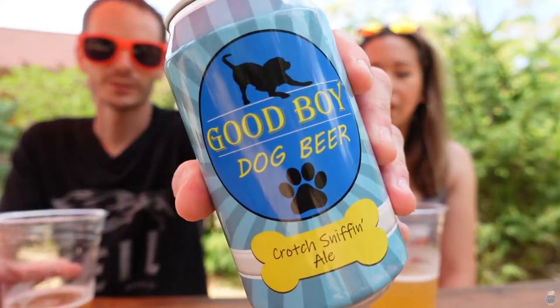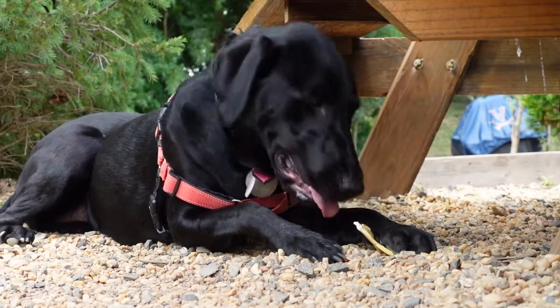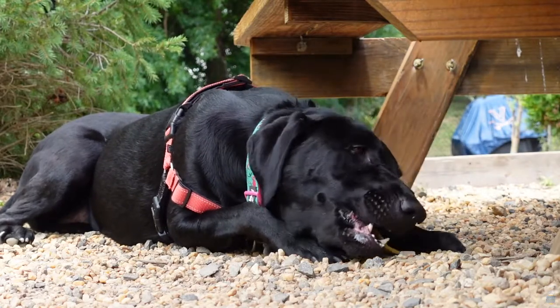They were nice enough to give us a can of this dog beer. I've never seen this stuff before but apparently Allie has had this in the past. This particular flavor is called Crotch Sniffin Ale and it's got peanut butter and cinnamon sticks, peanut butter broth, cinnamon sticks, and water. Pretty simplistic for a dog — we'll see if she likes this flavor. We'll have to put her on the channel and have her do a dog beer review at some point soon, so stay tuned for that.